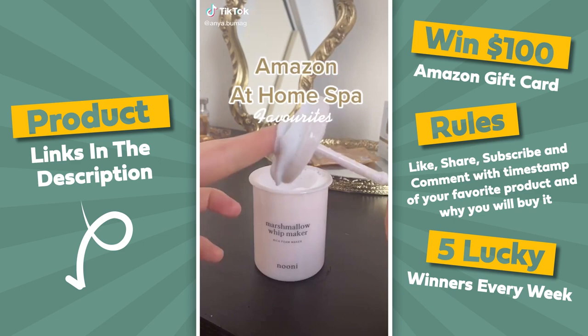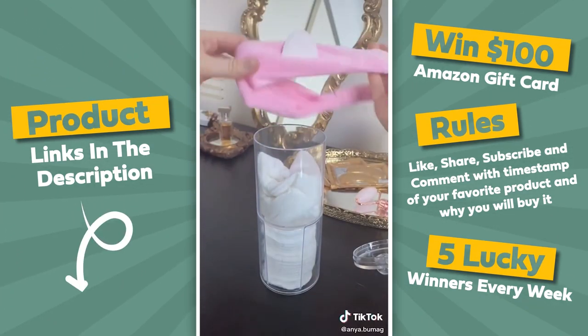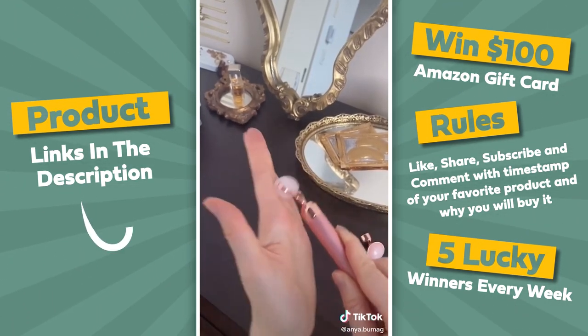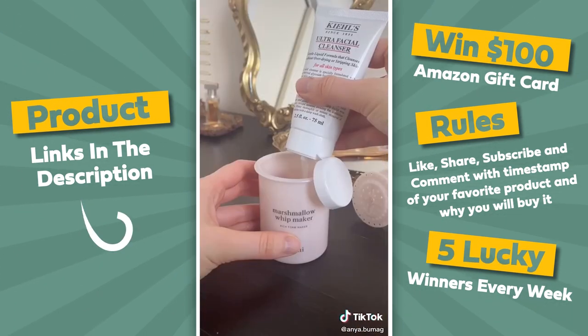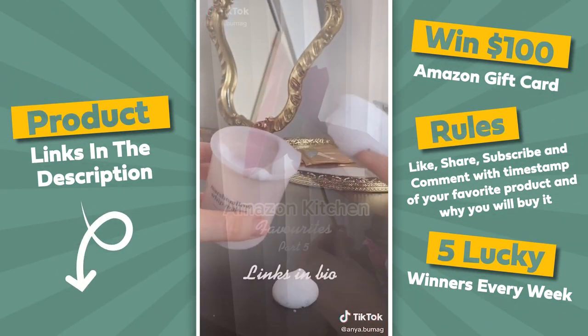Amazon at-home spa favorites. First up are these really soft headbands to hold your hair back while you're washing your face. Secondly is this vibrating jade roller — it releases tension and de-puffs the face so well, and it comes with an attachment for the under-eye area. Last but not least is this luxurious whip maker that transforms any cleanser into a thick foam in seconds.